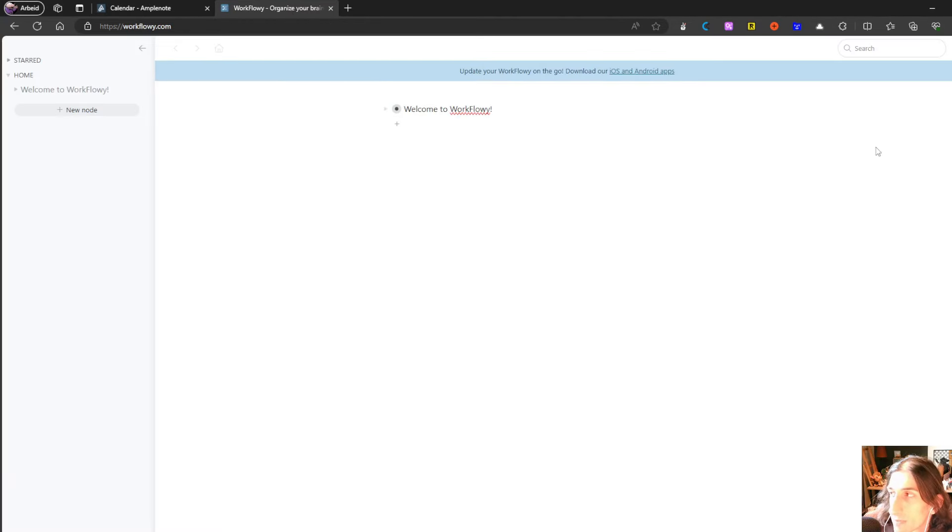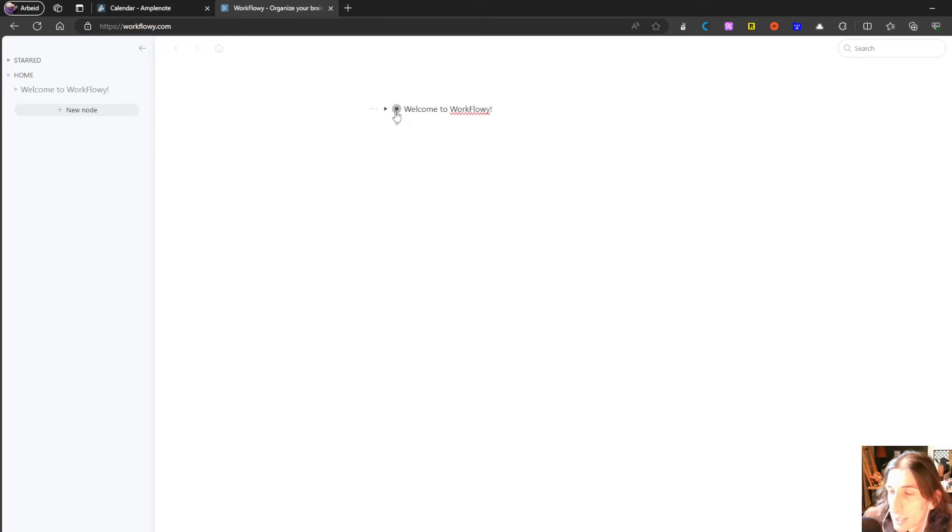Then we have Workflowy, which is one of the apps I haven't played around with too much, but it is an outliner — you have nested bullet points inside of different bullet points, which is a really cool way of organizing things. You can also mirror bullet points so you don't duplicate things. They do a great job at Kanban view and task management as well. It is probably best for those of you who like to take bullet point notes and not longer notes. If you're looking for something simple with short bullet point notes and you want tasks in a Kanban view, then Workflowy is probably the app for you.